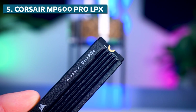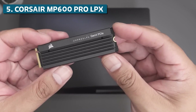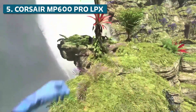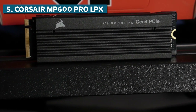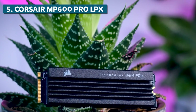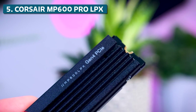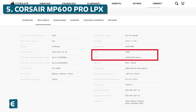Another standout feature of the MP600 Pro LPX is the low-profile heatsink, which allows it to fit in laptops and compact small form-factor PCs. But don't worry — the heatsink still does a great job keeping temperatures down during intense gaming sessions. It also has dynamic SLC caching, which allocates a portion of the NAND as faster SLC memory depending on the workload, improving burst performance to minimize stutters. Reliability is also excellent thanks to LDPC error correction, end-to-end datapath protection, and a high 1.6 million hour mean time between failures rating.